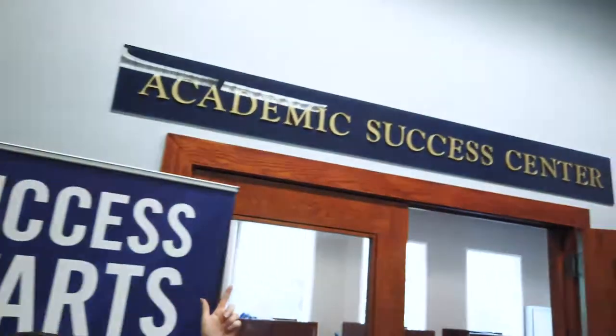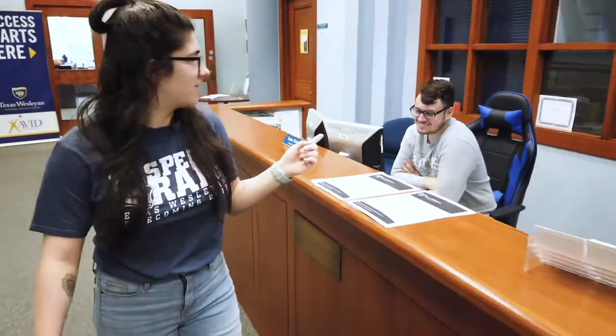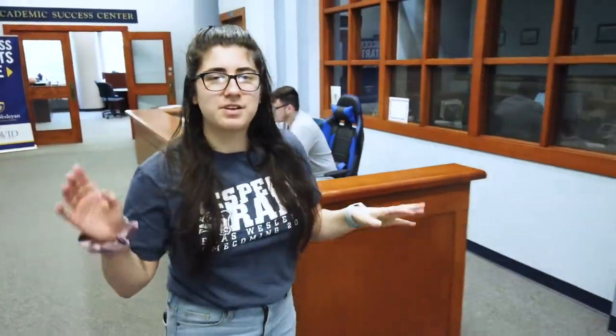Going into this hallway, we have the place where it happens — up here, the Academic Success Center. This is our tutoring center on campus. If you're having trouble with math or writing, come over here, talk to one of our lovely tutors, and they're gonna hook you up and make sure that you're passing your classes. To make an appointment, you're gonna come talk to my man Sean. He really takes care of you and makes sure that anything you need is happening.